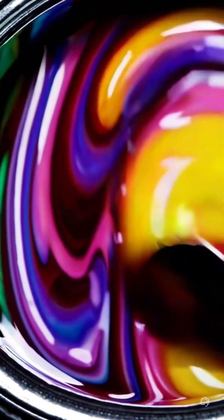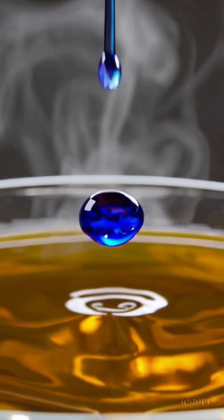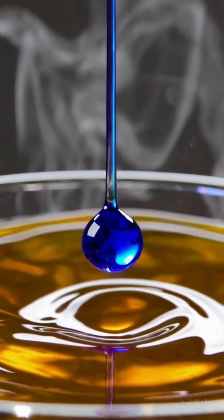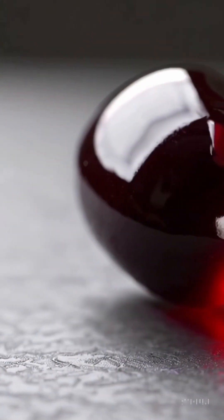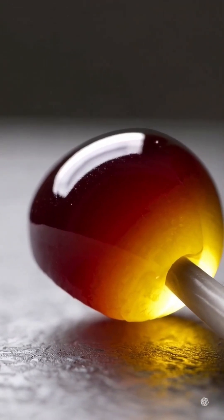As the syrup settles, it's shaped into the perfect sphere — flawlessly round, perfectly balanced. Each one is like a tiny planet of sweetness, right in the palm of your hand. Then comes the transformation: as it cools, the candy hardens into a crystal clear, glassy finish. So glossy, it reflects every swirl of color and every sparkle of light. It's not just a lollipop — it's a work of art.